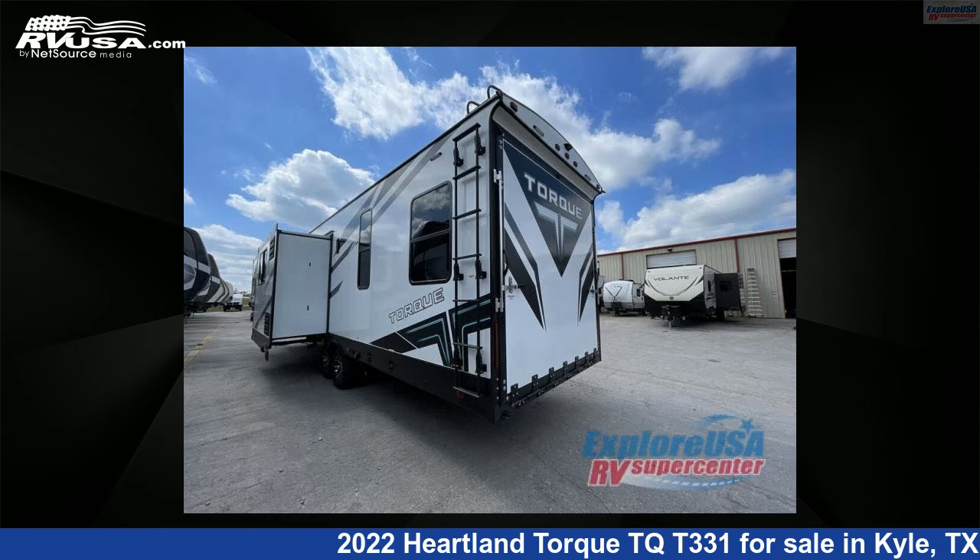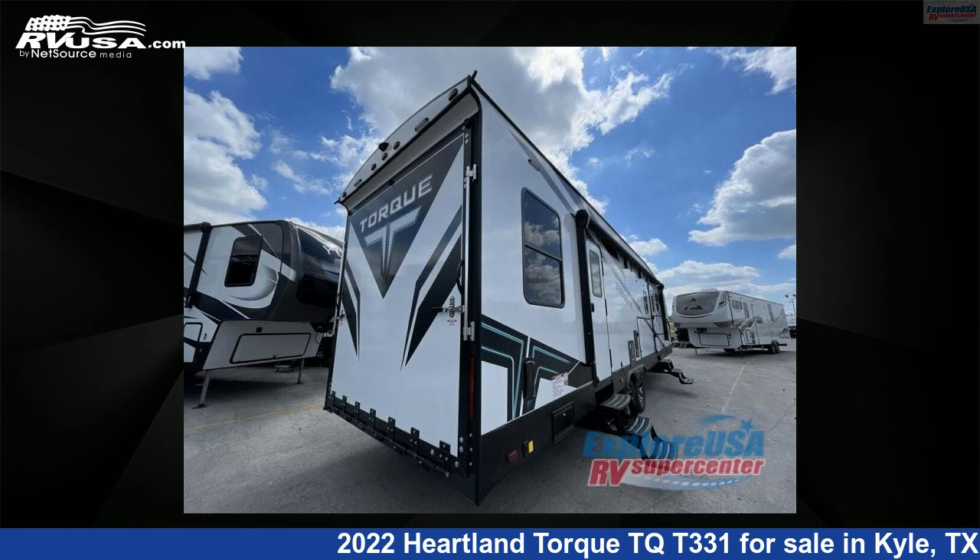This new Heartland is 37 feet 0 inches in length and features two slide-outs, Enola interior, sleeps 7, slide-out, and 98 gallons fresh water capacity.